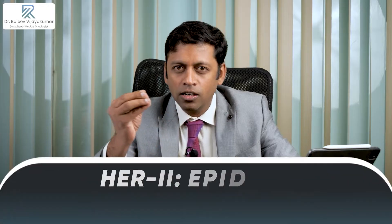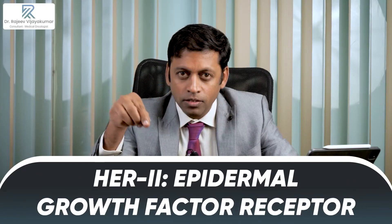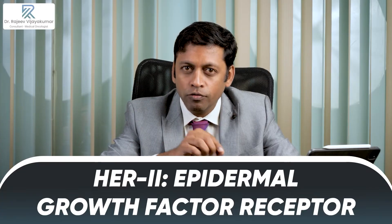What is HER2? 15 to 20 percent of patients — in some conditions around 25 to 30 percent also in certain countries — have overexpression of a protein called HER2. It's an epidermal growth factor receptor which is present on the surface of the cell membrane of a tumor cell. If there is a large amount of overexpression, it is called a HER2 positive breast cancer.